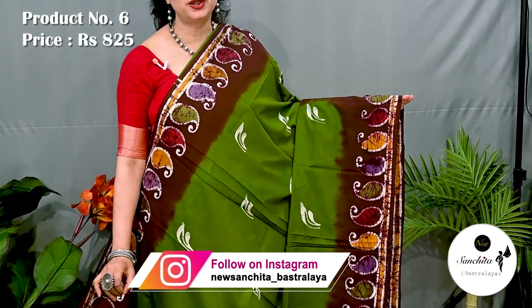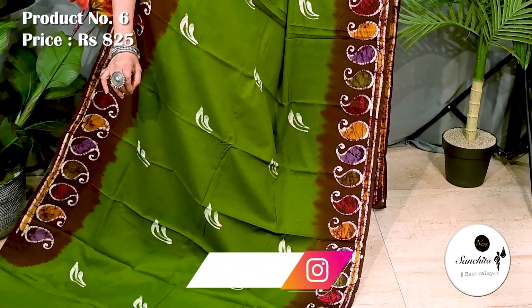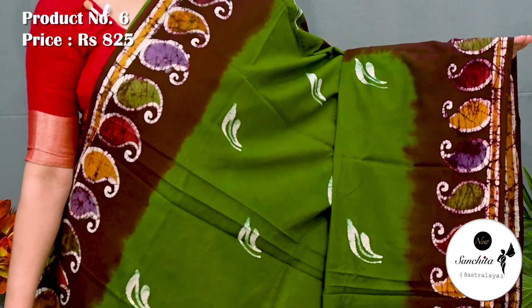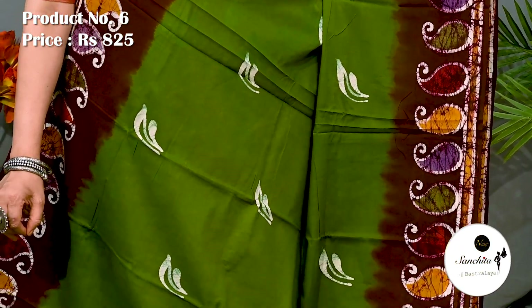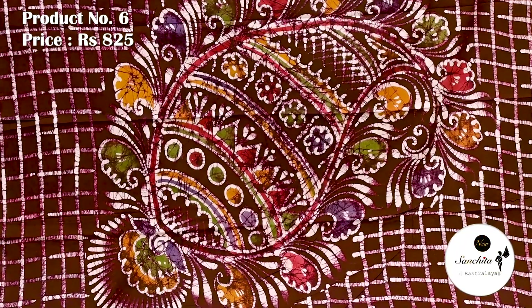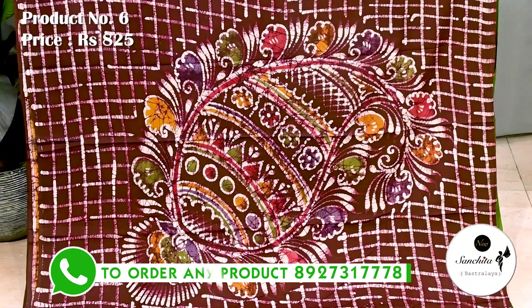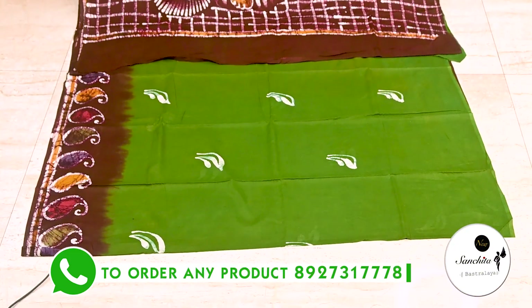Saree number 6 priced at 825. Main green with coffee. Contrast border decorated with beautiful paisley motifs including cracked batik prints. On the body of the saree we can see contrasting prints in white color. Contrast border decorated with beautiful artistic vase motifs with hand batik prints. Blouse space is running.